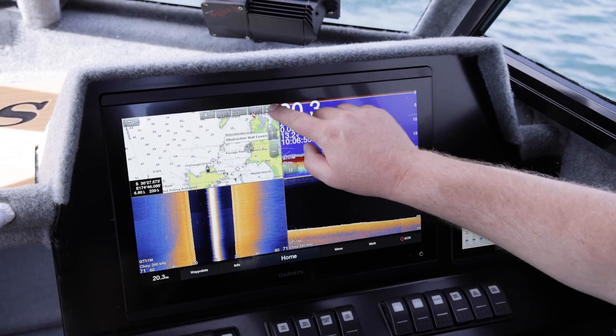The $300,000 prize sure does come with a lot of electronics. I've got Warwick here from Garmin to explain to you in finer detail what this boat's been fitted with.